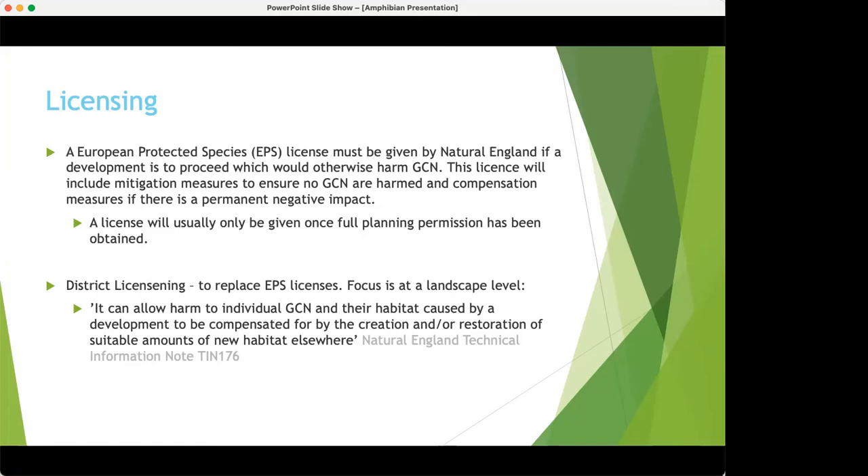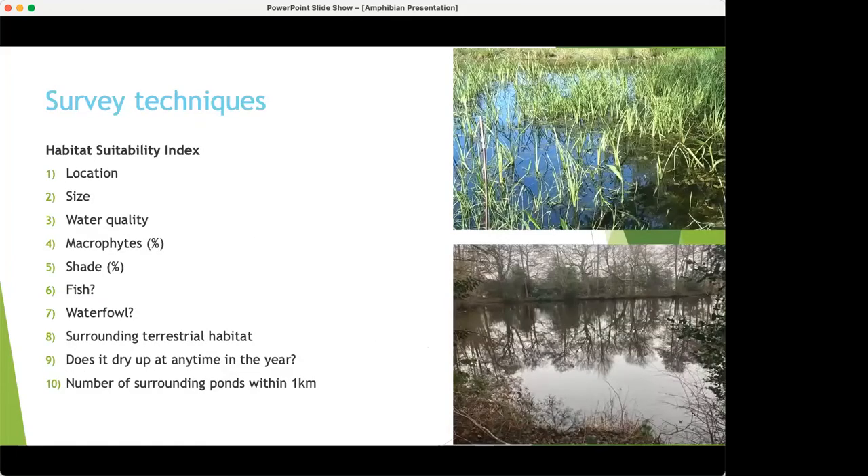Let's move on to survey techniques. First, you need to assess your pond to see if it's suitable for great crested newts. We have this Habitat Suitability Index, or HSI assessment. It's worth noting there are always exceptions — GCN can be found in swimming pools and clay pits and don't necessarily follow the rules — but generally we use the HSI to assess 10 criteria.